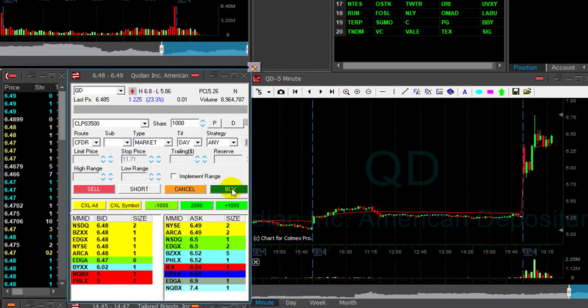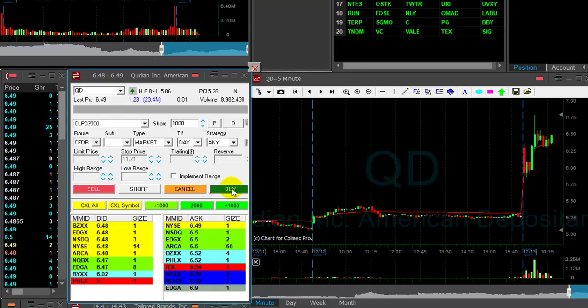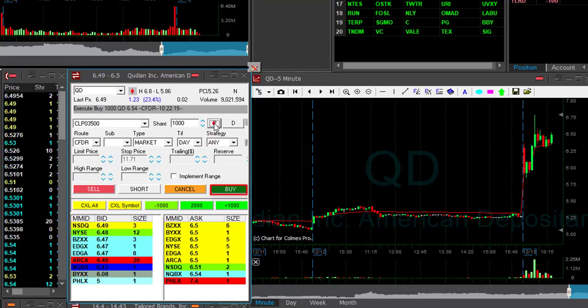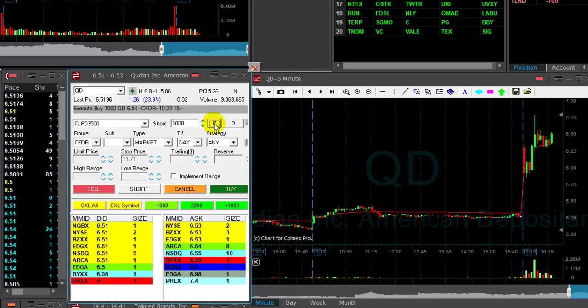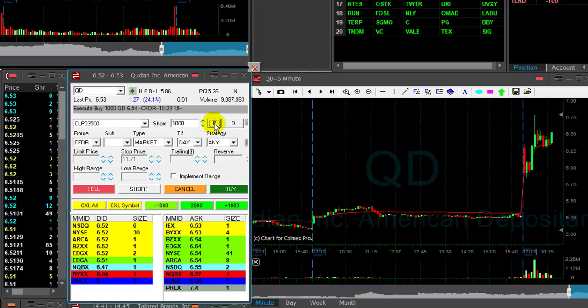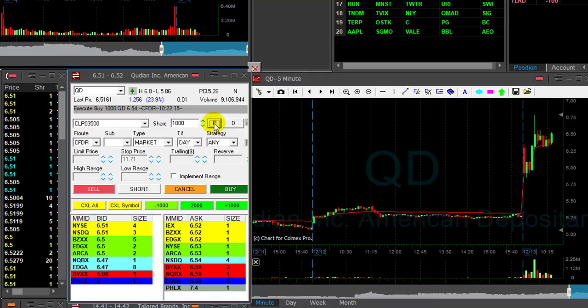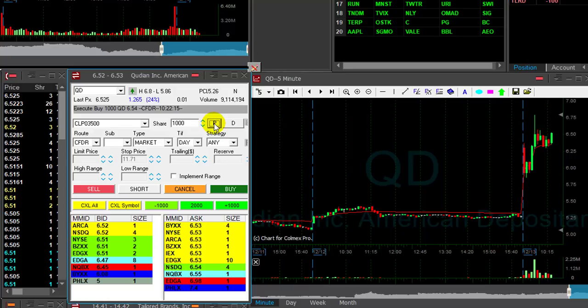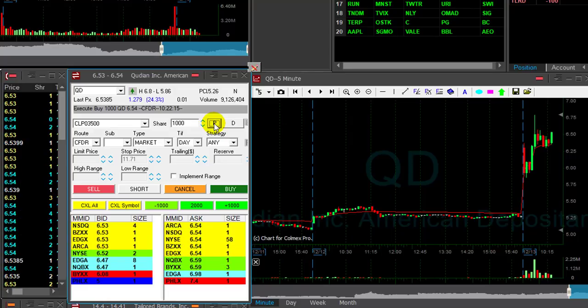Back to QD — QD looks great. There's a nice reversal over 650 and I want to go long 1,000 shares. I'm long 1,000 shares, just moved over 650. Nice trend — stock is up almost 24%, should continue higher. The market so far is moving higher. I'm long QD with just 1,000 shares for several reasons. One is I already have three winning trades — whenever I have a good start like that, I never risk too much. I always lower my quantity because I want to stay green.